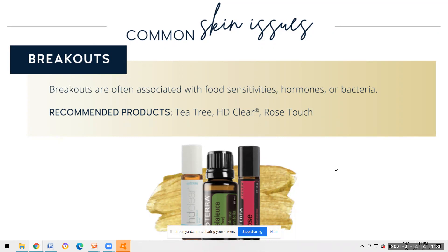Bacteria can come from using a dirty face cloth, or touching your face with uncleaned hands. For spot treatment, I really appreciate tea tree. HD Clear is part of one of our skincare lines, and rose touch is a heavy hitter for any kind of blemishes - you can apply it on a clean finger or roll it right on for spot treating acne.